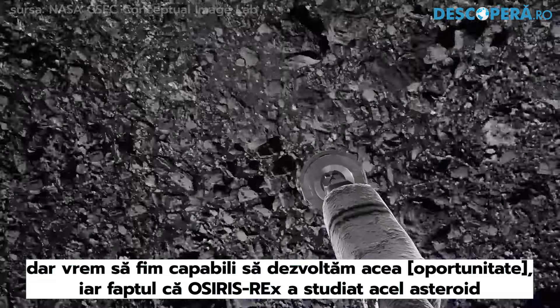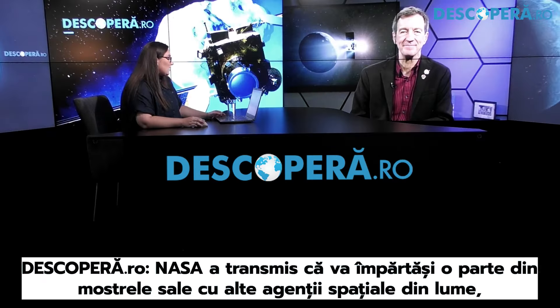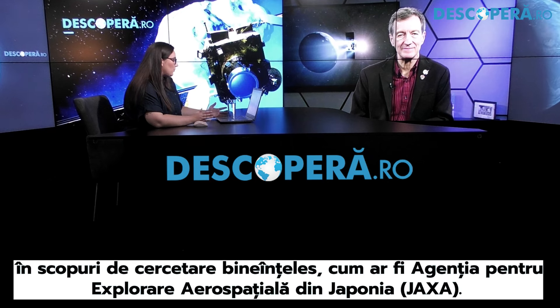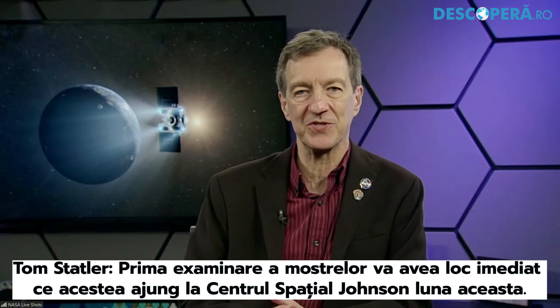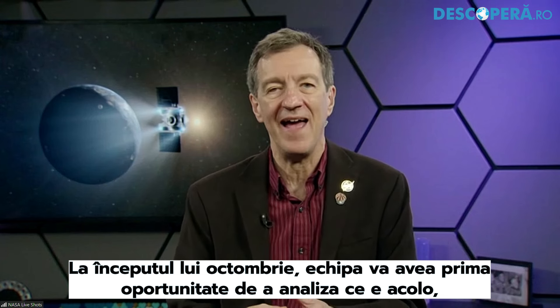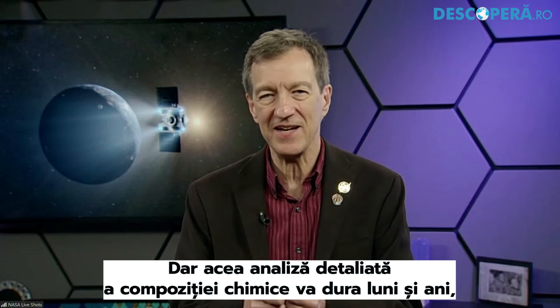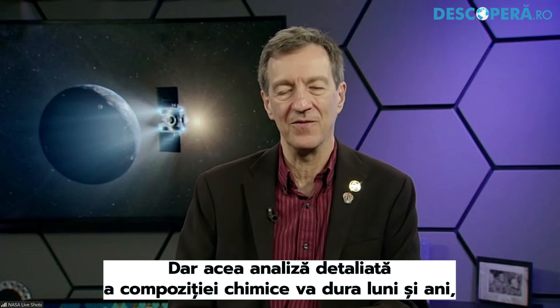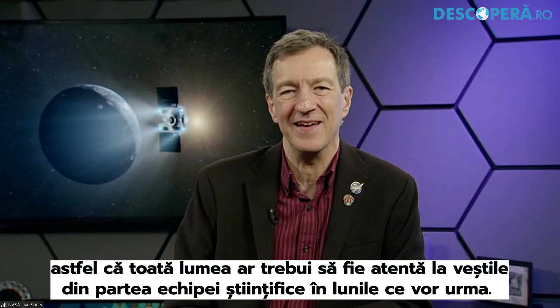Having the OSIRIS-REx spacecraft at that asteroid to study it in detail gives us a lot more important information in case we ever have to do anything about it. NASA has stated that it will share some of its samples with other space agencies around the world for research purposes, such as the Japan Aerospace Exploration Agency. When can we expect the first results from these samples to be made public? The very first examination of the sample will happen as soon as the samples get to the curation facility at Johnson Space Center later this month. In early October, the team will have its first chance to examine them and get a first sense of what's there. We expect to be able to say a few things about the sample within a few weeks, but the detailed chemical analysis will take months and years.